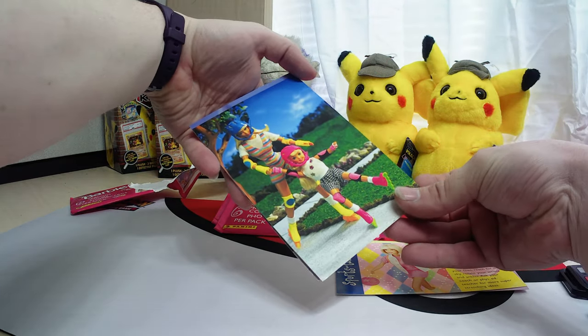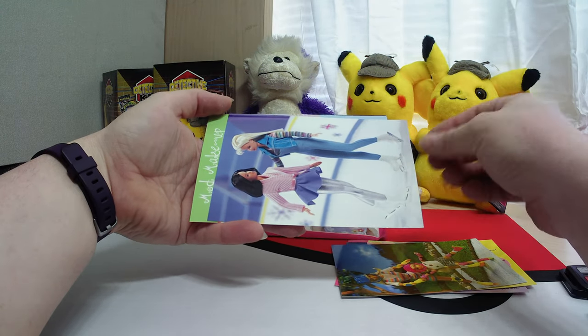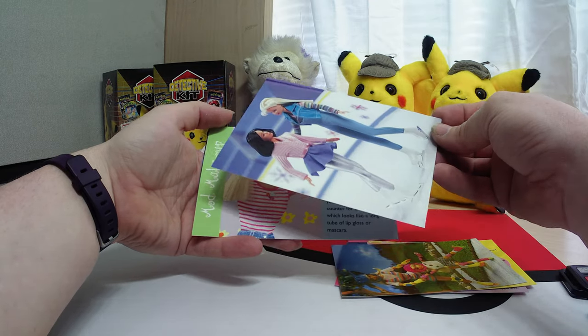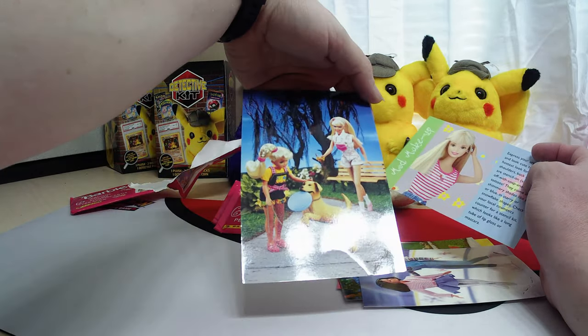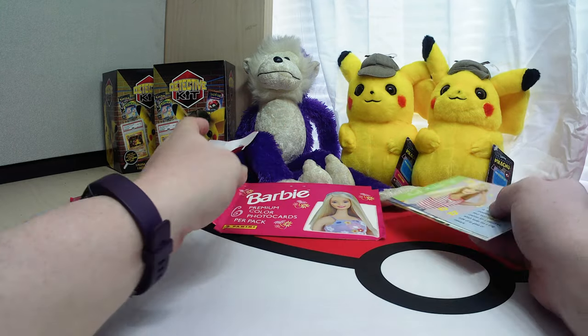So these are actually printed on... it's not really photo stock. It kind of feels that way, but it's more like a high gloss kind of paper. Not the greatest of quality, but for something from the 90s like that, they're actually kind of neat.